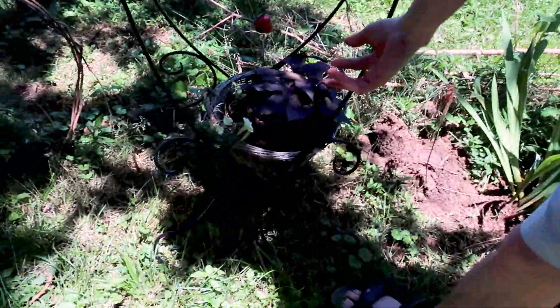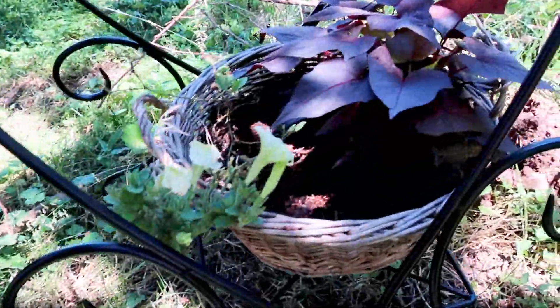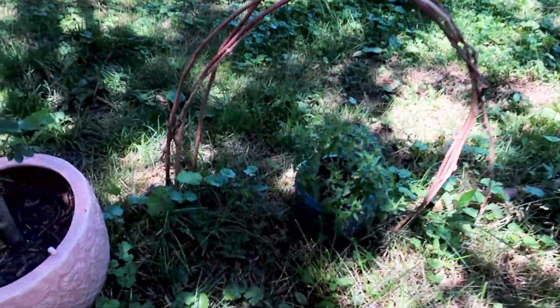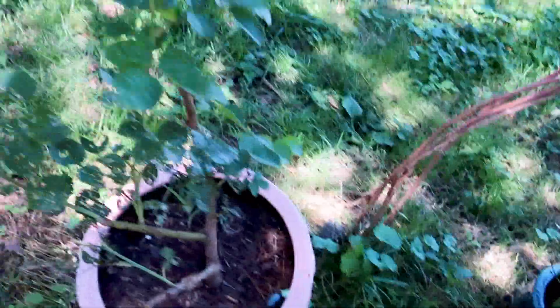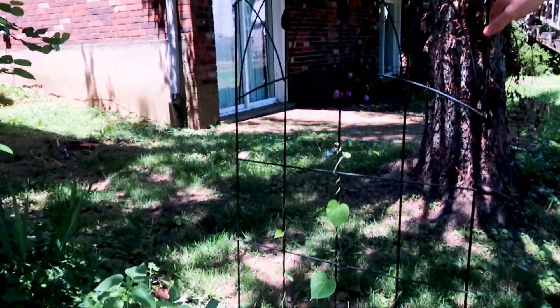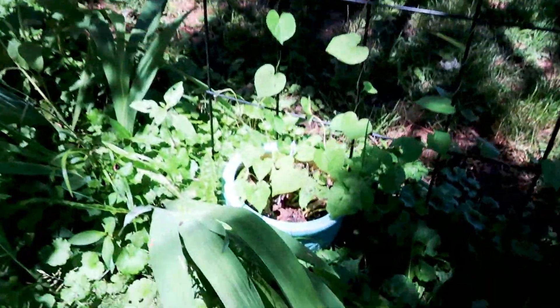These are some sweet potatoes and some petunias. We got some more petunias right there. This is a rose bush, and then we've got some morning glory coming up this trellis here. I really do like morning glory.